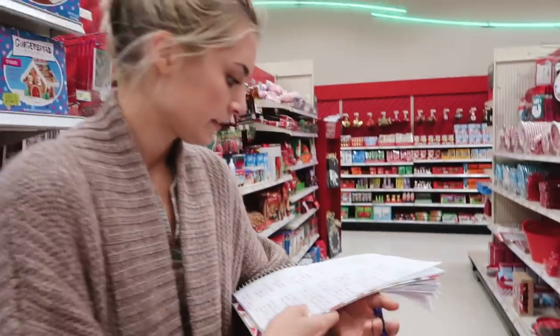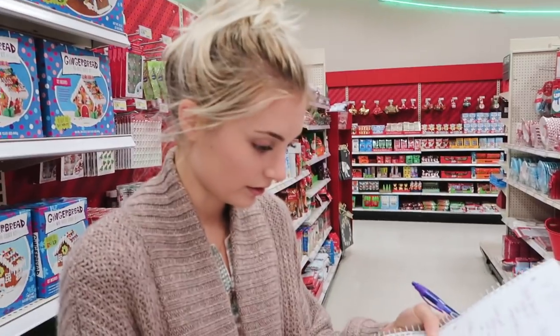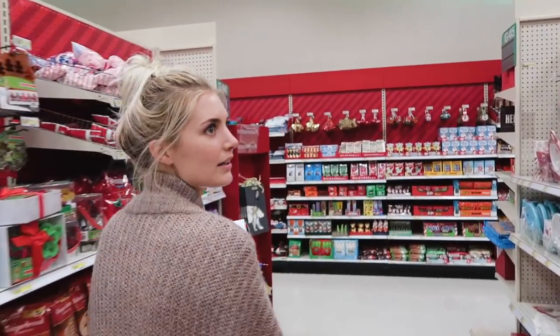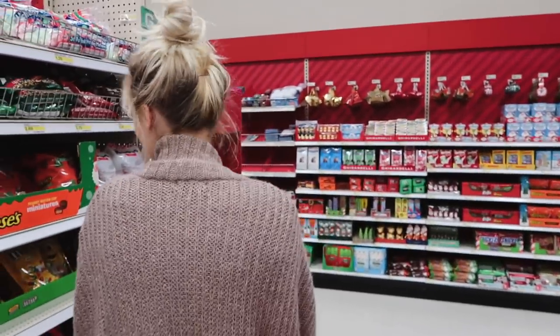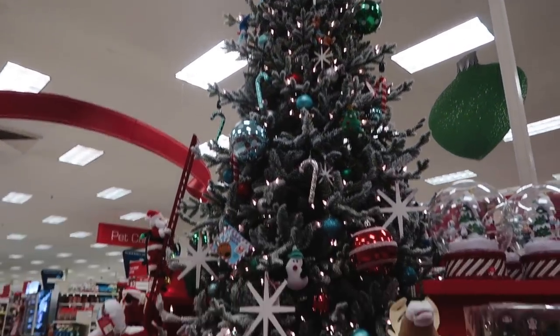Okay so we made it to Target. Aspen literally has a notebook full of stuff we need to get for this video we're filming. We're checking off candy canes, we also got Hershey bars. Sprinkles are next. How cool is this? It's a spinning tree — look at the cute little Santa going up the ladder.